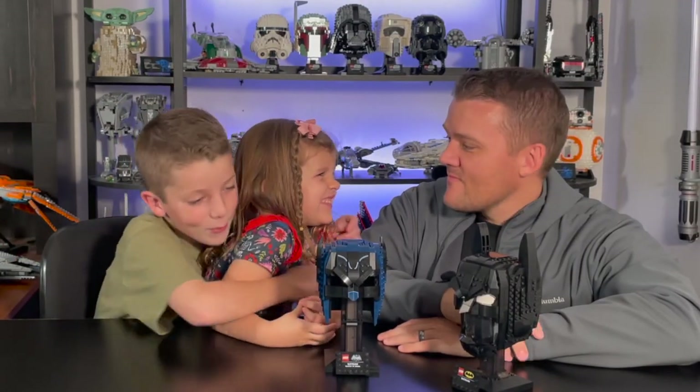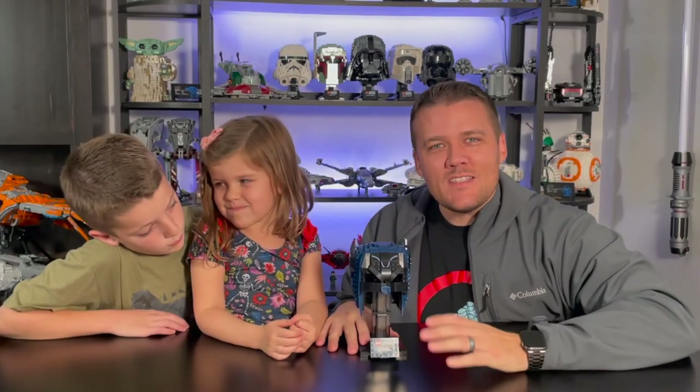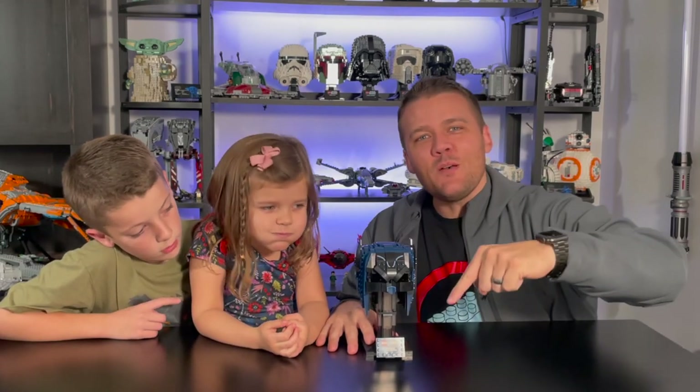So there it is — the Lego Batman cowl from the classic Batman TV series. Do you have it? Do you want it? What do you think? Comment down below. As always, hit the like button and subscribe to the channel if you haven't already, and until next time.